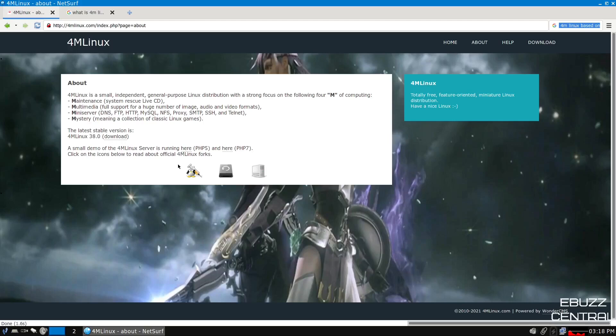The 4Ms are: Maintenance — you can use it as a system rescue live CD; Multimedia — full support for a huge number of image, audio, and video formats; Mini Server; and Mystery — meaning a collection of classic Linux games.